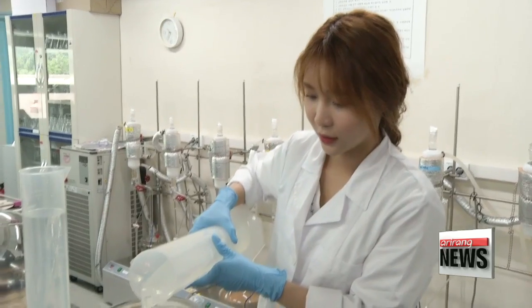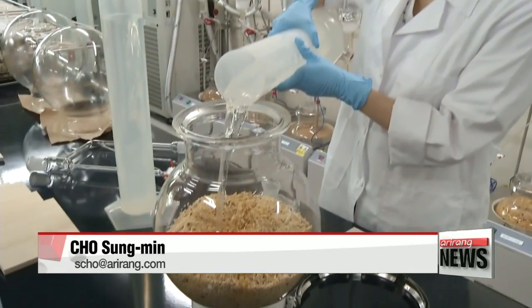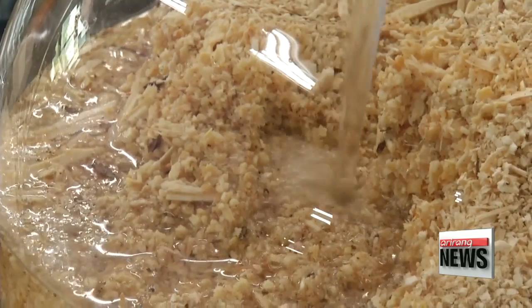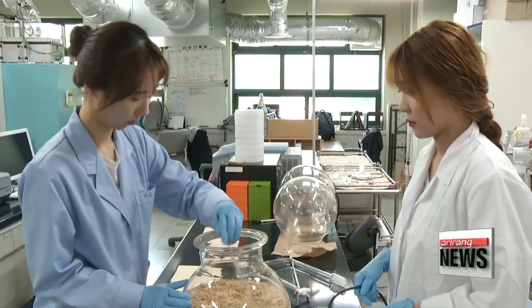A substantial amount of biological components that trigger inflammation were reduced. This shows the red pines are as effective as steroids when it comes to curing allergic inflammation, which is the most widely used treatment. The next step for the research team is to isolate the components in red pines to manufacture medicine that can help patients suffering from various allergic inflammations.